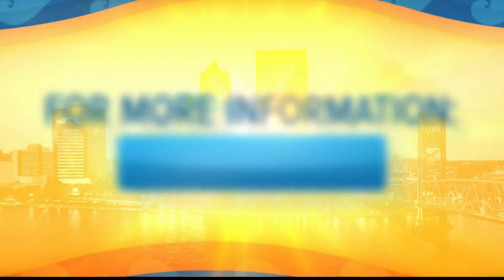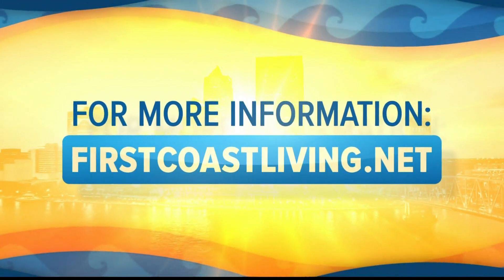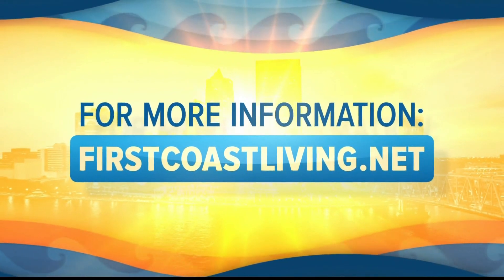Thank you so much, Jen. Tell us where we can find more information. All these items are currently available at major retailers. You can also check out your local toy stores and online, as well as find more play ideas at thegeniusofplay.org. Thanks so much, Jen. And as always, you can find this information on our website, firstfostliving.net.